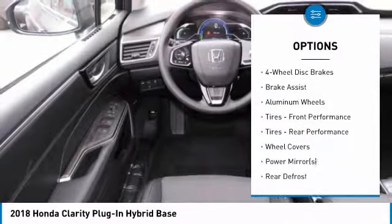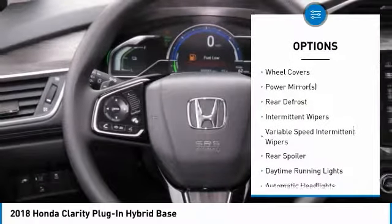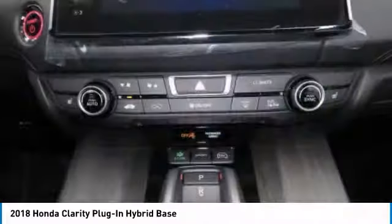Anti-lock braking system. Keyless entry. Steering wheel audio controls. Leather-wrapped steering wheel. Bluetooth. Adjustable steering wheel. Power steering. Cruise control. Keyless start. Aluminum wheels.